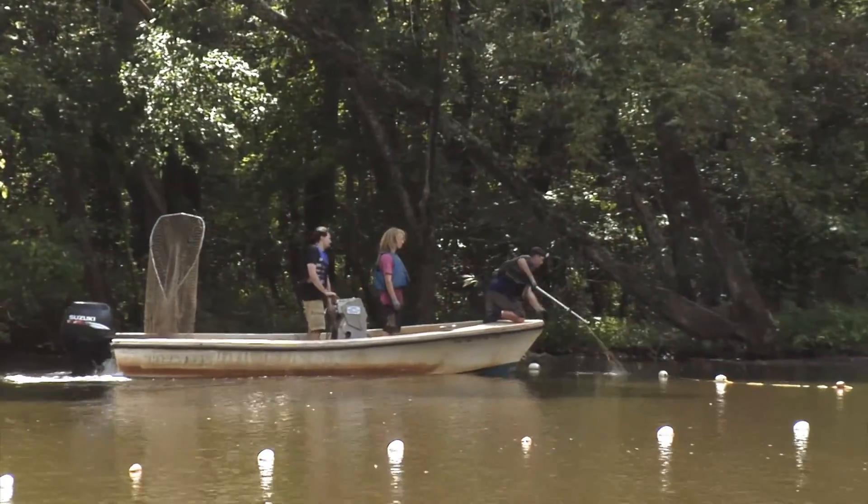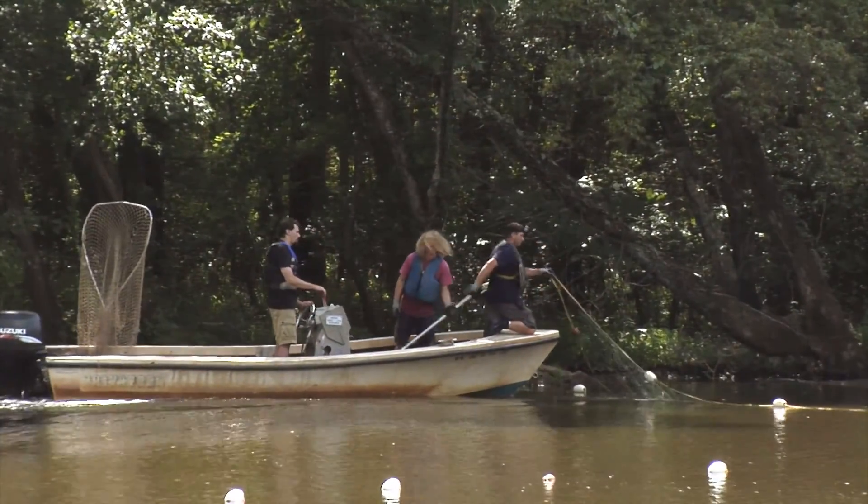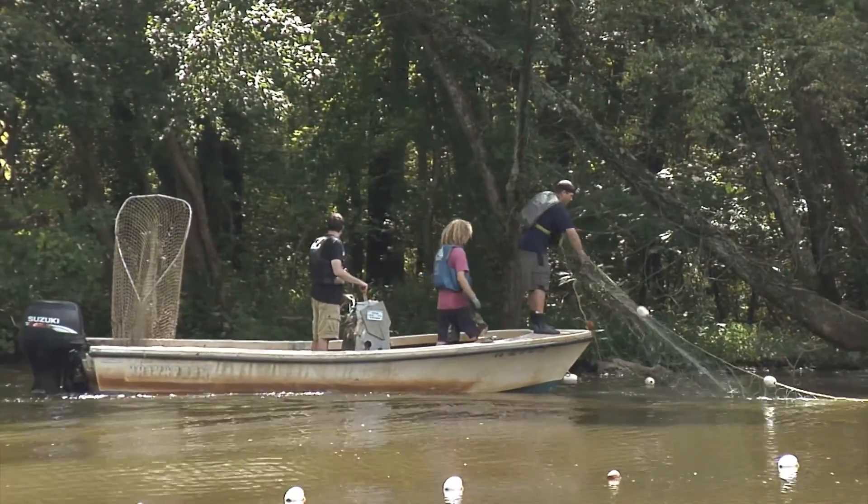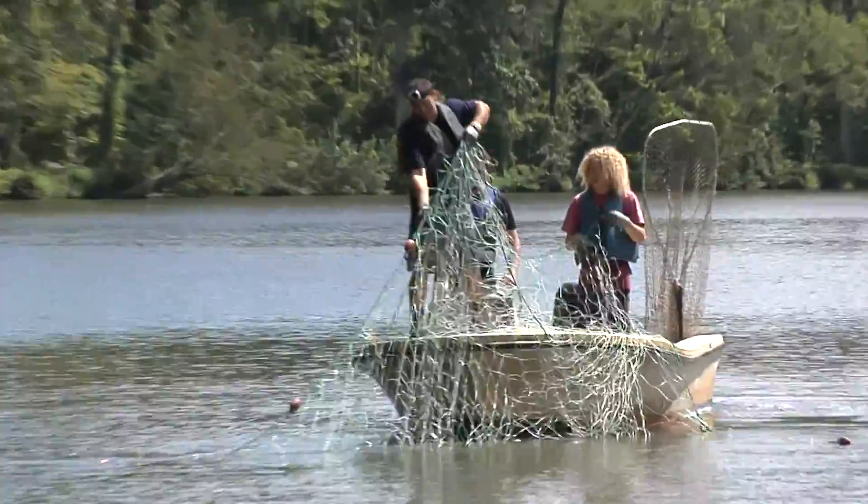So we funded some research and started working with Chris Hager and Chesapeake Scientific. Our main interest was putting transponders into these fish so we could track their movements.